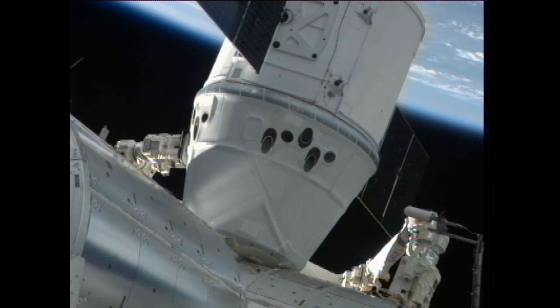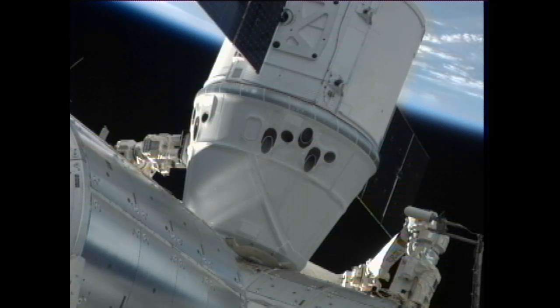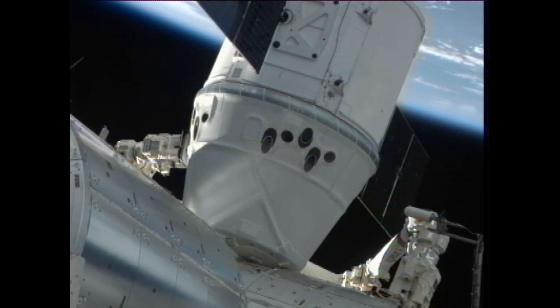This is Mission Control Houston at 11:02 a.m. Central, 12:02 p.m. Eastern time. Second stage capture is complete at a mission elapsed time for Dragon of three days, eight hours, 18 minutes. The Dragon spacecraft is now part of the International Space Station Complex — the first ever commercial spacecraft to visit the International Space Station, and the first U.S. spacecraft to visit the ISS since Space Shuttle Atlantis last July.